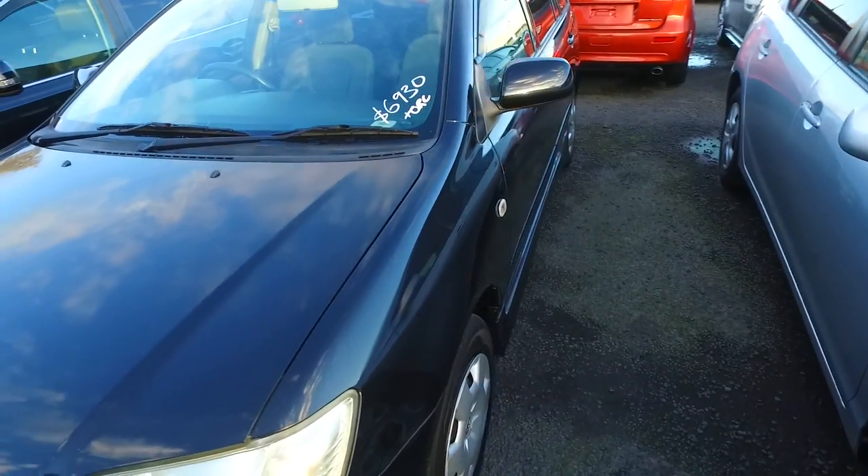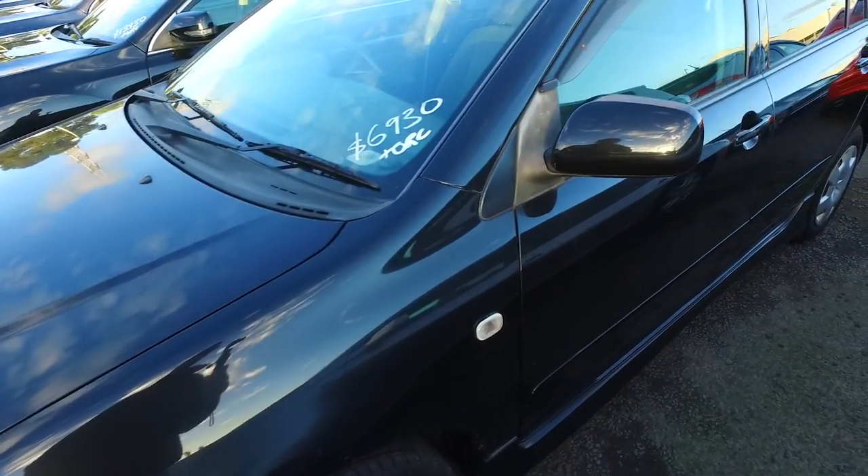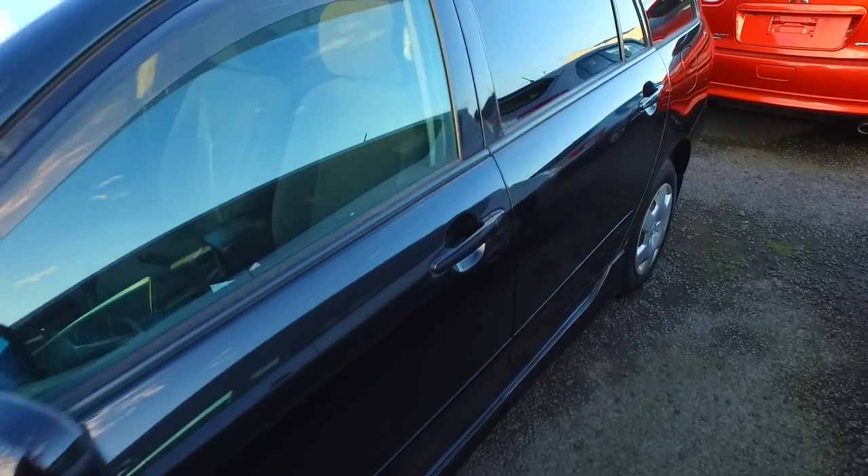Now, this car is $6,930 plus on-road costs, which makes it a $7,425 drive-away. Do you remember your offer by email was $6,000 cash?